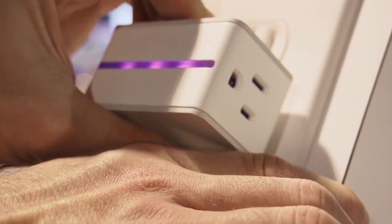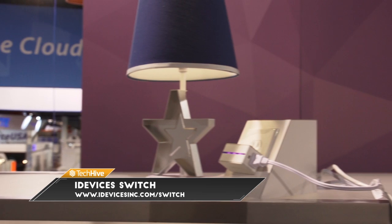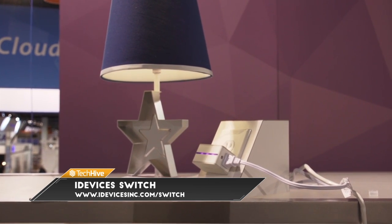iDevice's first HomeKit product is called the Switch. It's a little plug — stick it into your outlet, and then you plug a device in the side. That could be a lamp, a TV, an air conditioner, whatever you want.